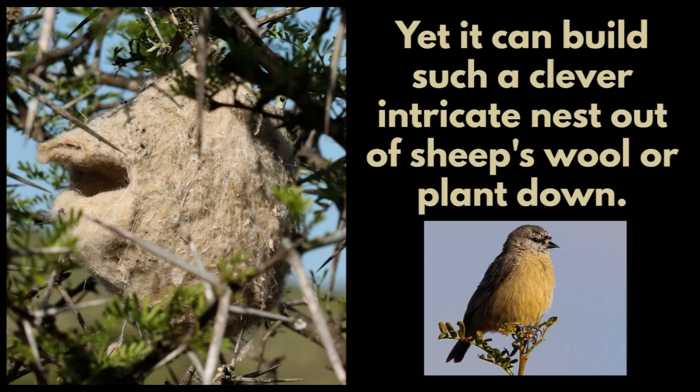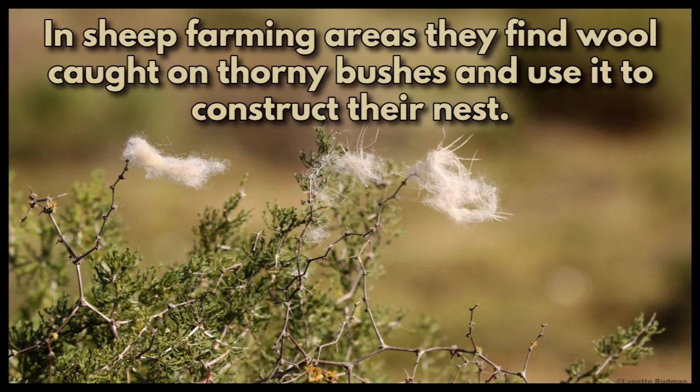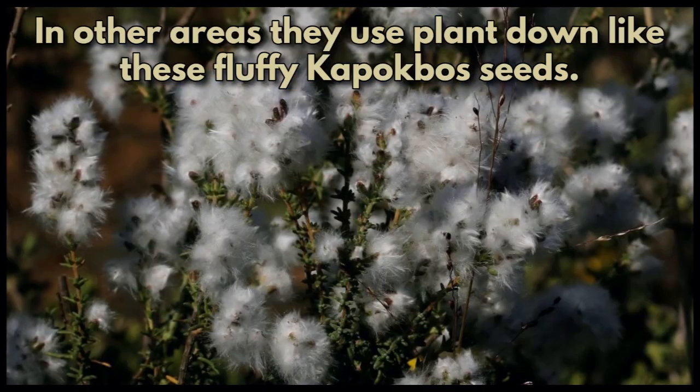Yet it can build such a clever, intricate nest out of sheep's wool or plant down. In sheep farming areas they find wool caught on thorny bushes and use it to construct their nests. In non-sheep farming areas they use plant down, like these fluffy kapokbos seeds.